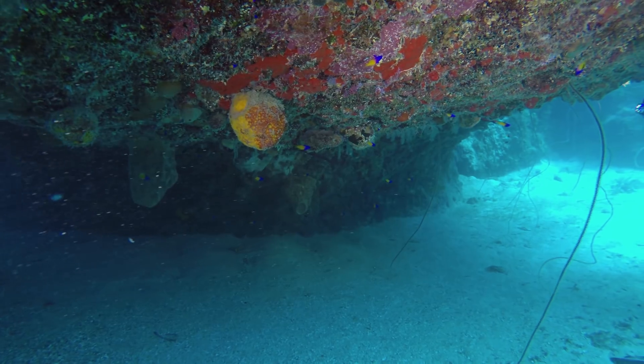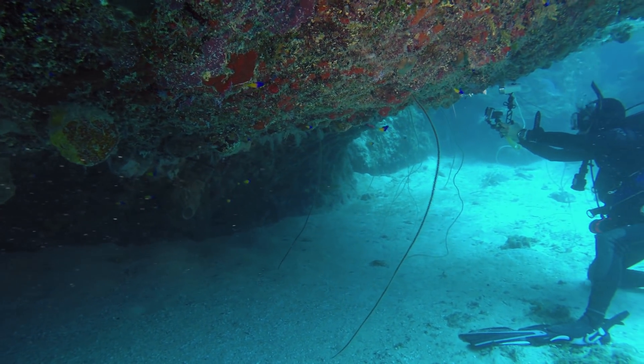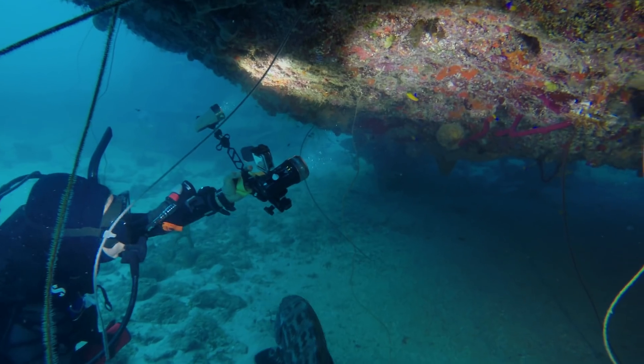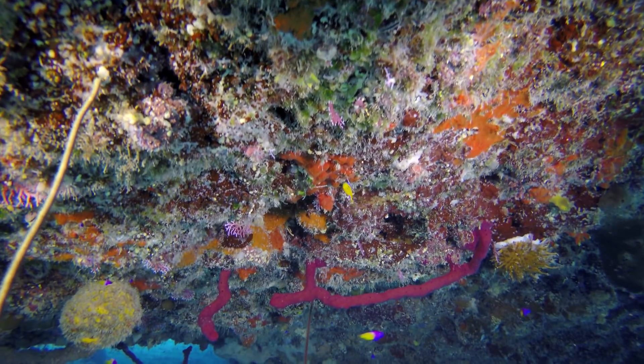Not too far away we found another adult golden fairy basslet. We only had GoPro 5 cameras on this dive trip, but with a plus-10 close-up lens and a very cooperative fish, we were able to get some good shots.